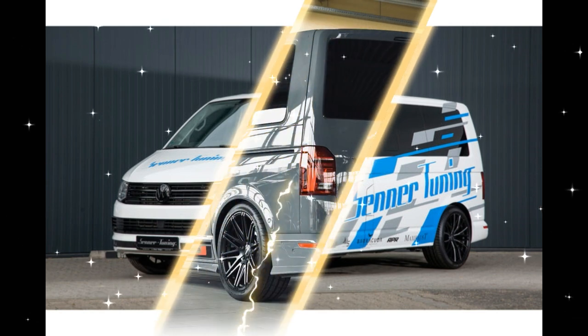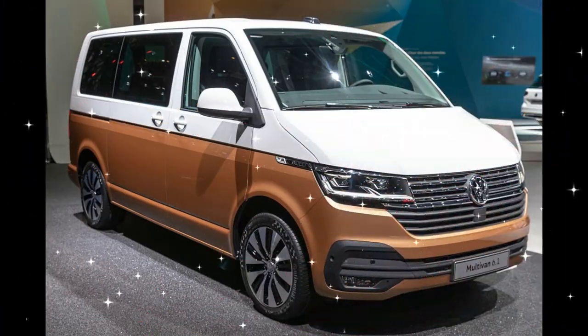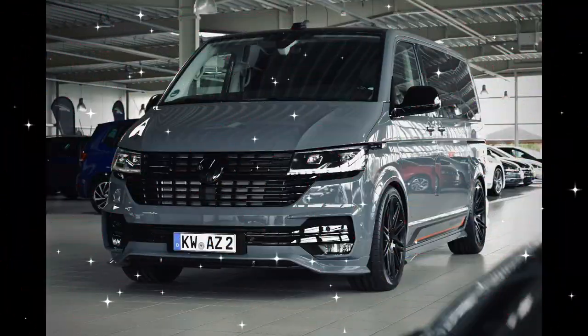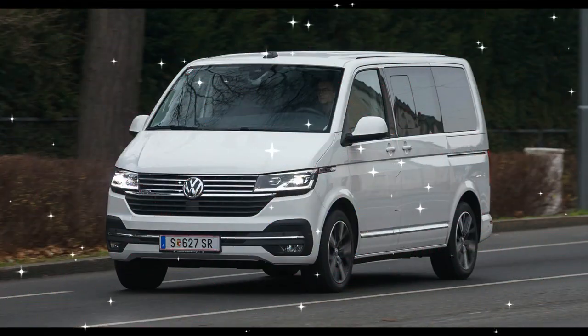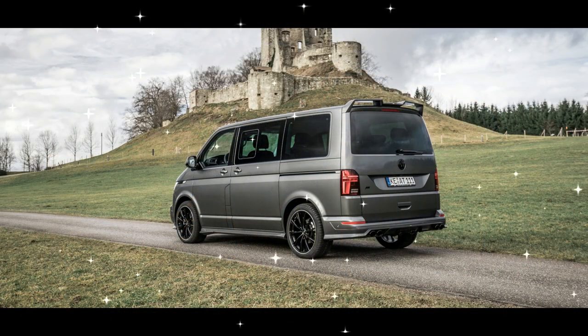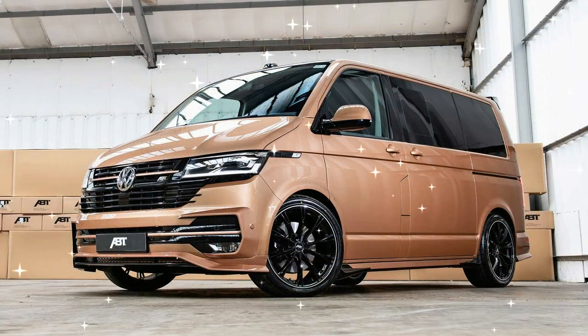VW collaborated with ABTE and introduced the ABTE Transporter 6.1 in 2020 as a battery electric version of the T6.1. The ET6.1 is equipped with a single motor with 83 kW (111 hp), drawing from a 37.3 kWh battery (33.6 kWh usable). Under the WLTP test cycle, the tested range was 82 miles (132 km). It is based on the long-wheelbase T6.1 with standard roof and has a cargo capacity of up to 6.7 cubic meters (240 cubic feet).